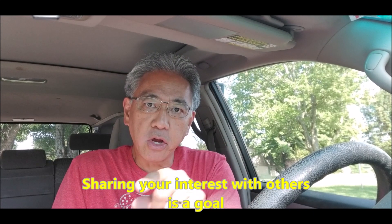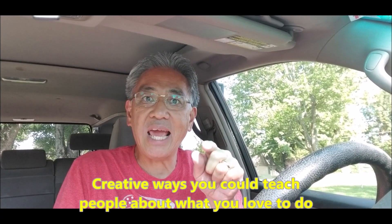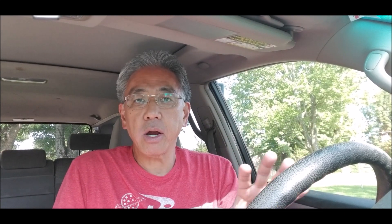They're asking you: how do you take your interests and share them with others? Sharing can mean a million different things — it could be showing somebody something hands-on, or communicating verbally. Don't limit yourself to just talking or writing about it; you could do this non-verbally. Number three: thinking of a creative way you could teach people about what you love to do is the action plan. They want you to share your hobby or interests and get others to know about what you love to do.